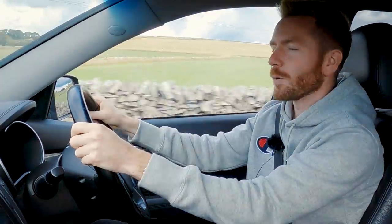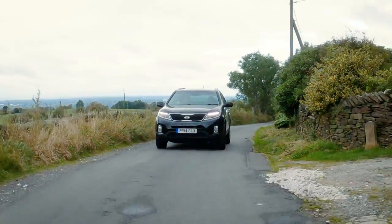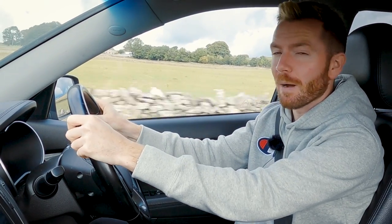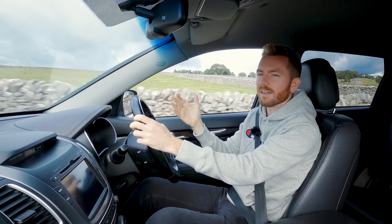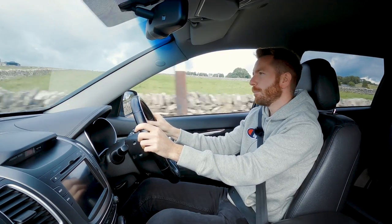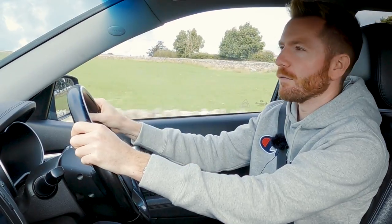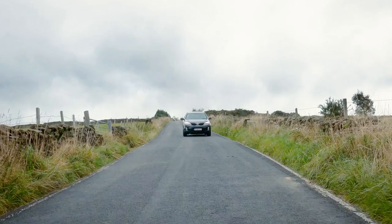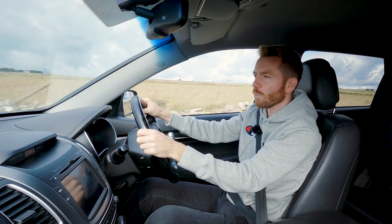Welcome back - today you join me in this Kia Sorento as I go to collect a Volkswagen Eos that I bought for just £1,200. The price is the only thing I know about it. I buy loads of cars every month, usually in a batch of four, five or six. I have to take them all, so there'll be a couple I really want, a couple I'm ambivalent about, and then two I really don't want.